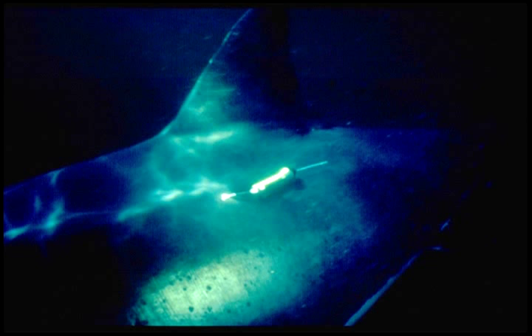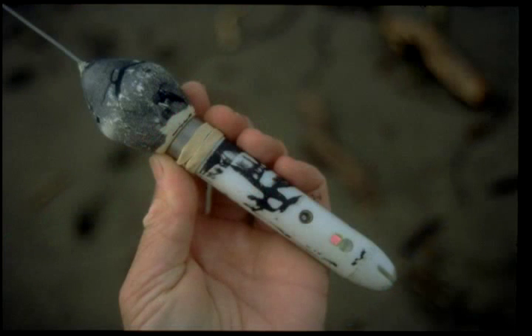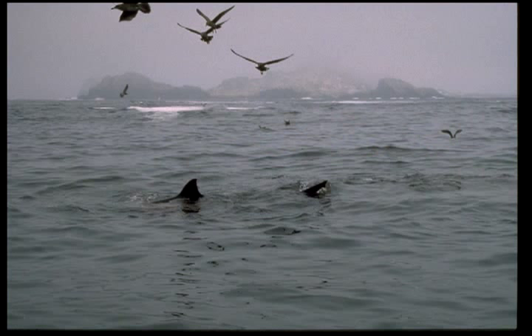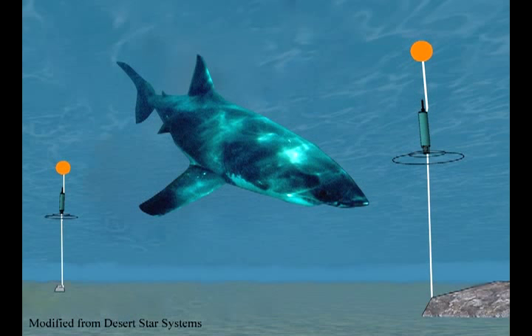There are two kinds of tags we use. The first kind is a satellite tag. We put it on the shark and it records data like the depth of the water, the temperature of the water, and light levels. That stays on the shark until a pre-programmed date when it's released. When it releases, it floats to the surface and starts downloading data. The other kind of tag is called an acoustic tag, and it makes a signature sound — unique to each individual shark — represented as a number. If the shark swims within a quarter mile of a receiver, it logs them in.